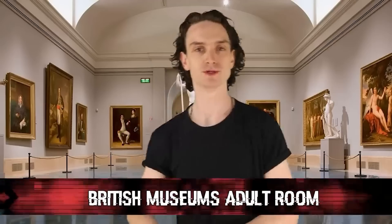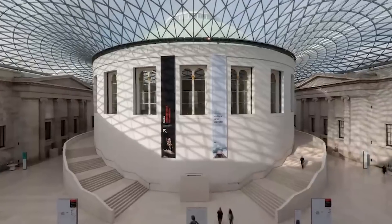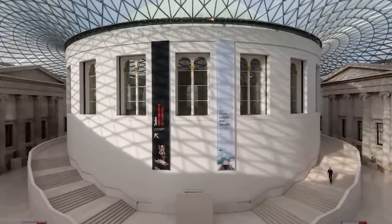Kicking off the list at number 10: the British Museum's Adult Room. Okay, young ones, hide your eyes — here we go. We'll kick this list off on a scandalous note. The British Museum has a long-lost adult-themed room, to put it lightly.